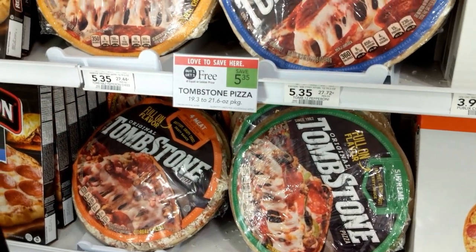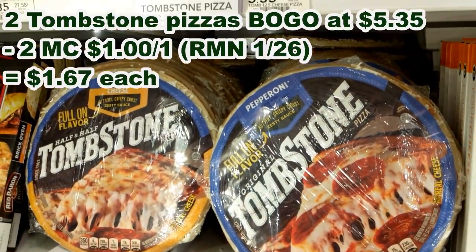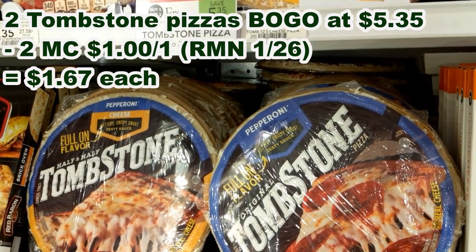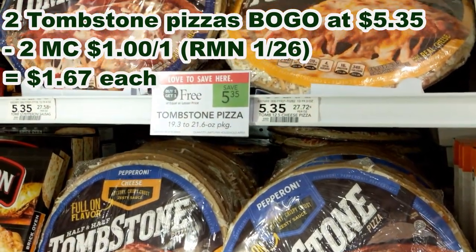Tombstone pizzas are buy one get one free for $5.35. I'm going to use two manufacturer coupons for $1 off one from the January 26th Retail Me Not, and after buying two, these are going to be $1.67 each.